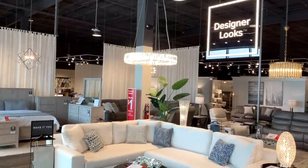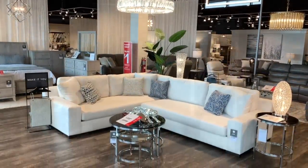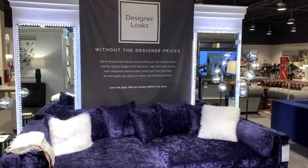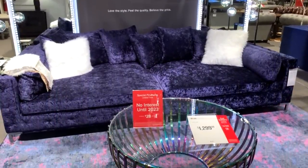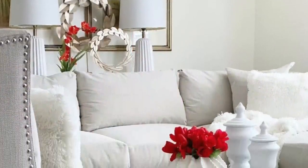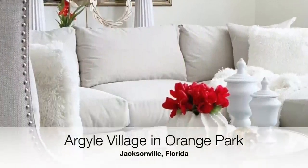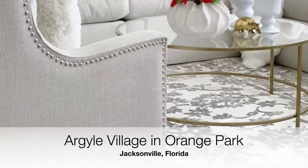Let me give you a little history about American Signature Furniture. It's a privately owned furniture company based in Columbus, Ohio, and they always have the latest new designer styles and great quality at a value. If you're a subscriber living here in my hometown in Jacksonville, Florida, come on by and tell them I sent you. I've provided the address to the Argyle Village and Orange Park location down below in my description box.